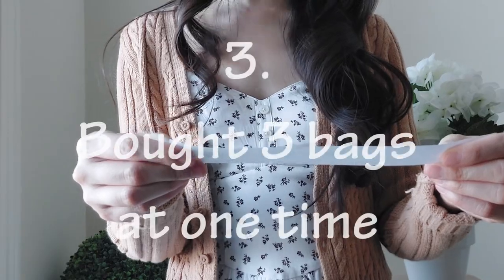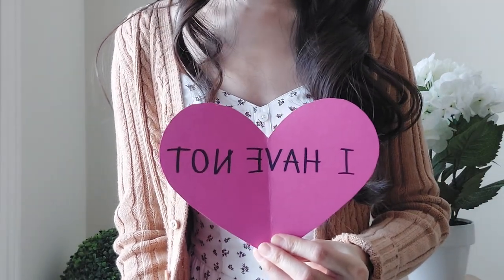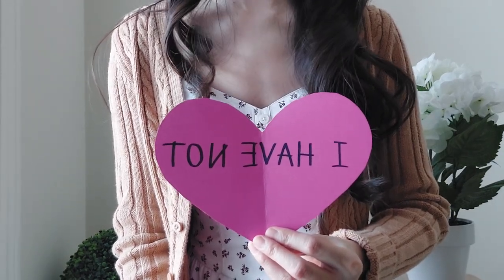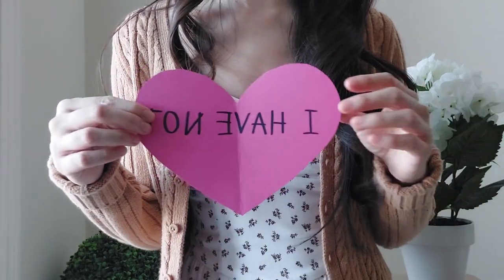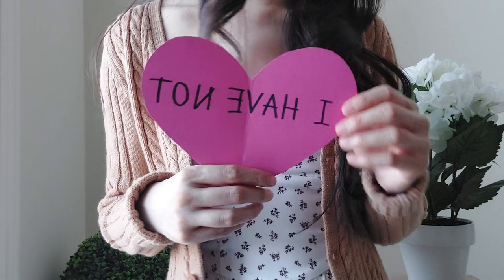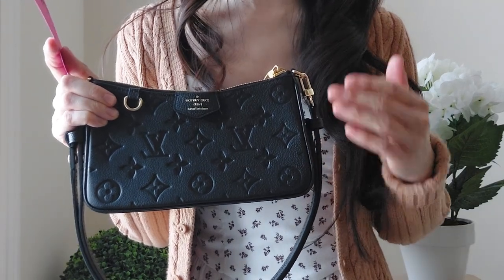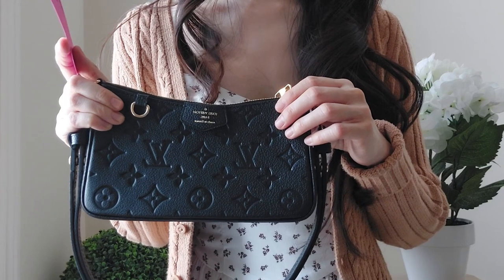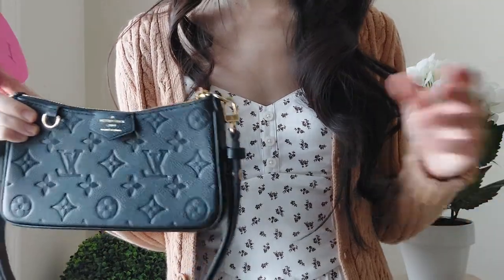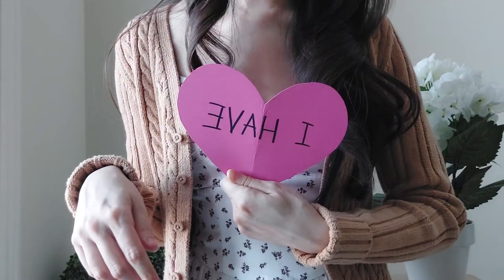'Never have I ever bought three bags at one time.' I have not. I've never had a haul of three handbags at once, but I have definitely purchased two handbags at the same time, multiple times. The reason is that one bag doesn't always meet all my needs, and I tend to like things that are opposites — if I buy a black bag, I suddenly want a white or color bag next. The temptation to buy two very different things at once has been strong for me.